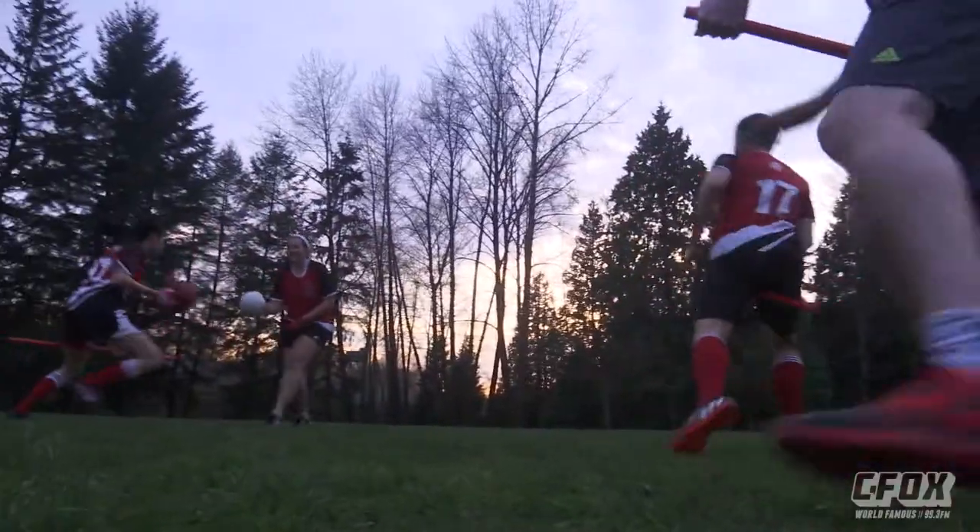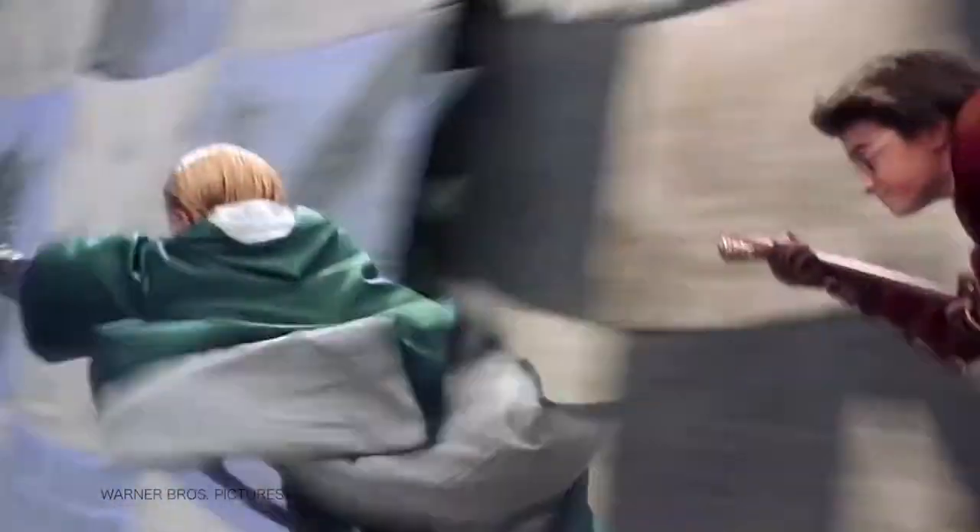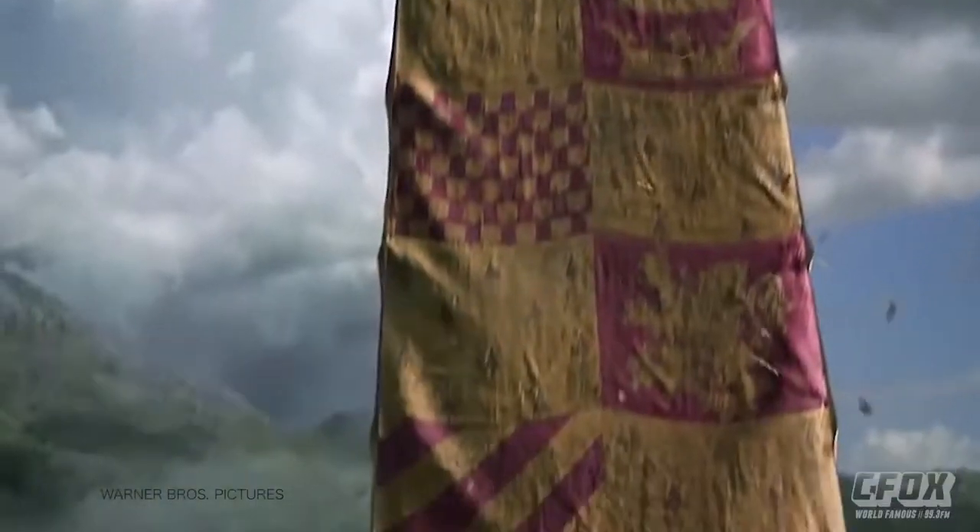Quidditch is a full-contact co-ed sport derived from the JK Rowling series of Harry Potter. But you got rid of the magic and the flying. Yes, we had to adapt it to the muggle world.